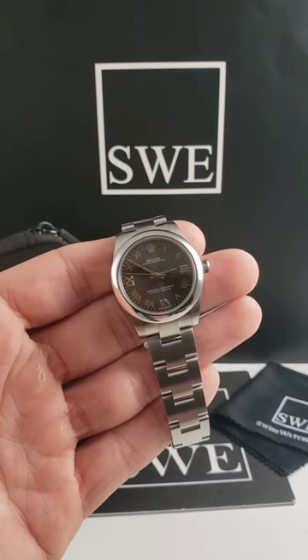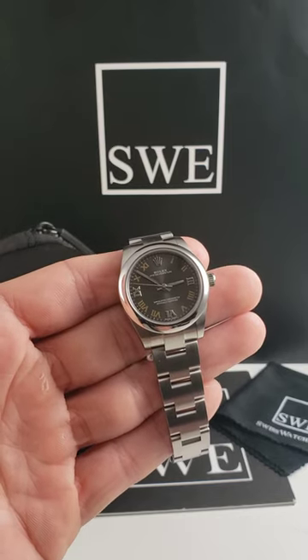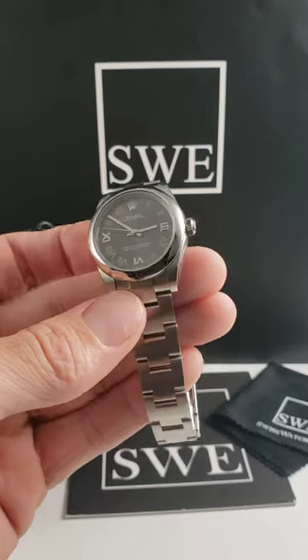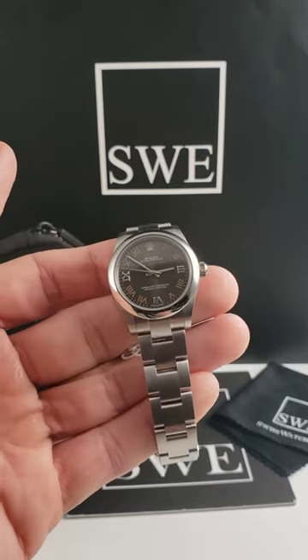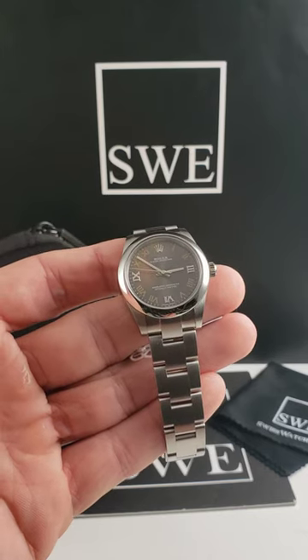You'll notice there is no date complication on this watch, or a date window that we normally see at three o'clock. That also means that it does not have the Cyclops lens — the Cyclops magnifying glass or magnifying lens that goes on top of the crystal. So it does make for a very low profile.